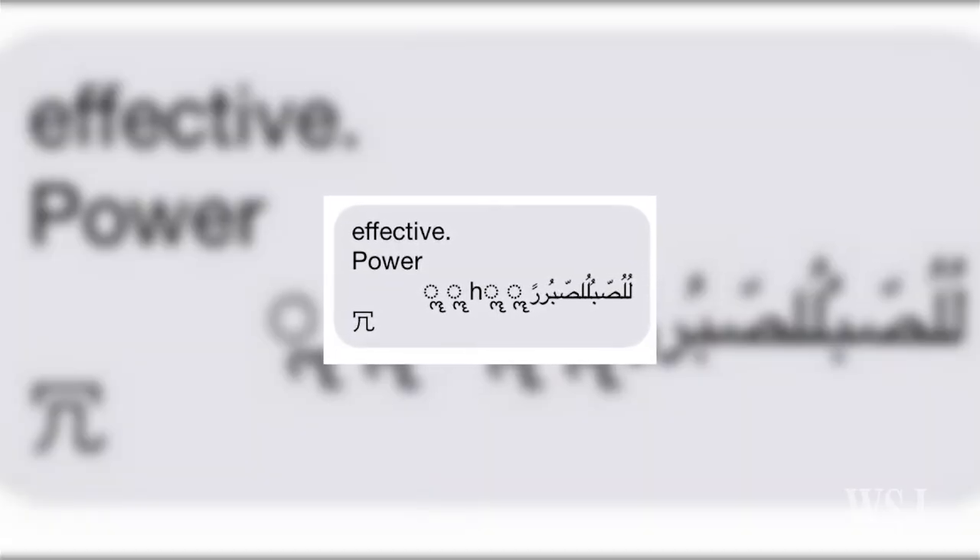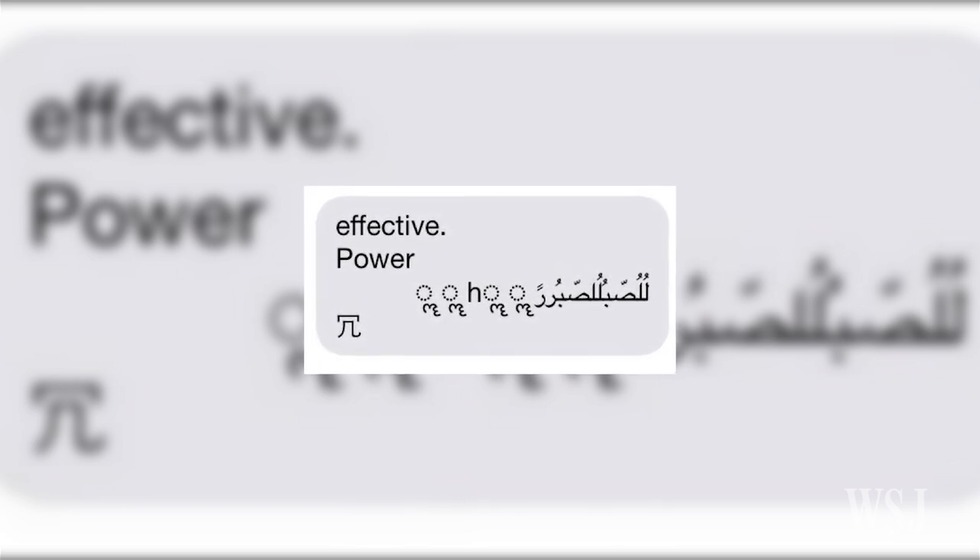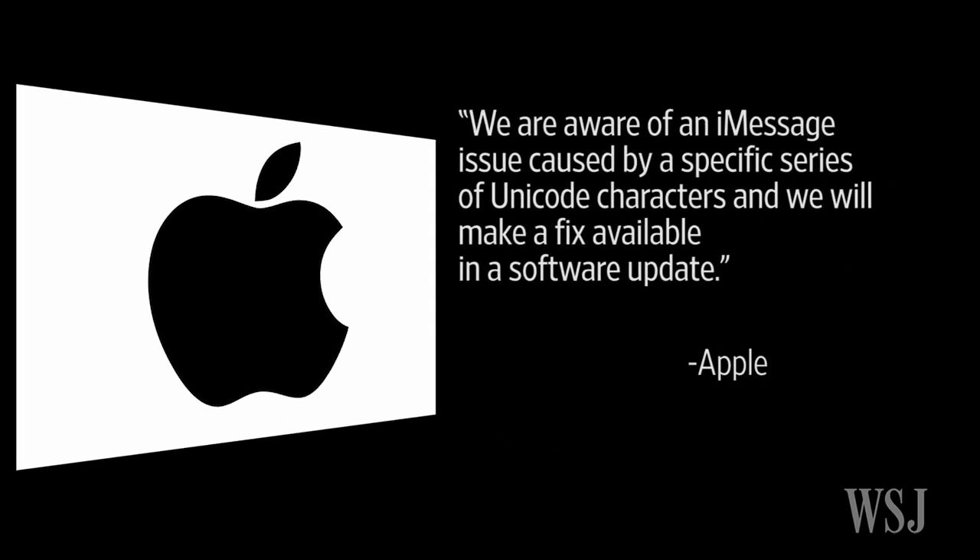The crash happens because the string, a mix of Latin and Arabic characters, trips up the notification banner. In an email to the Wall Street Journal, Apple said, "We are aware of an iMessage issue caused by a specific series of Unicode characters and we will make a fix available in a software update."